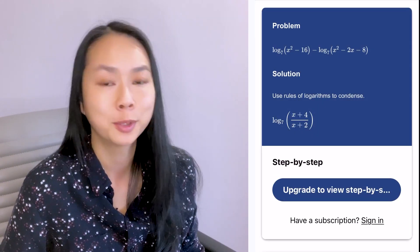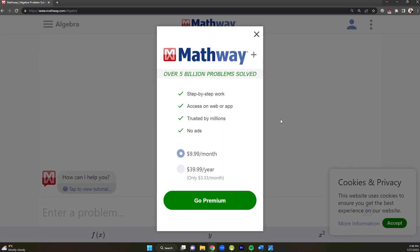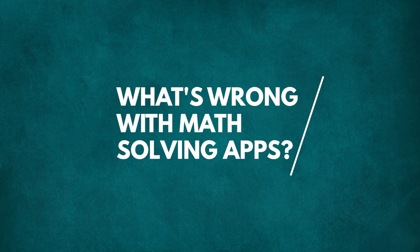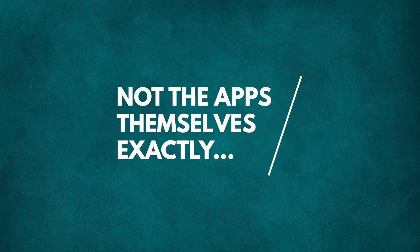For this one, Mathway just says to use the rules of logs to condense. I thought about trying out the paid version for a month and writing it off as a business expense, but then I thought: so what if Mathway were excellent at showing all the steps? Just because a computer can do this problem doesn't mean that you're going to be able to do a similar problem on your own. It really has to do with the mindset of the person who is choosing to use a math app to solve their math problem.